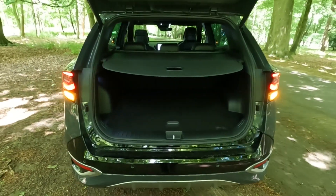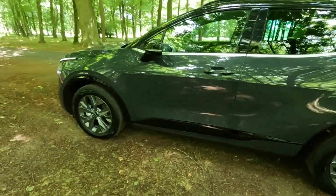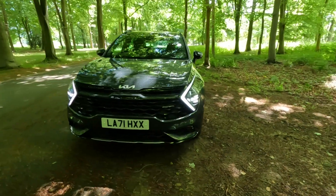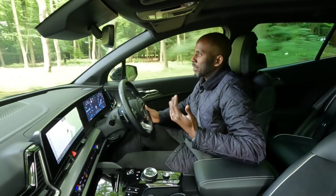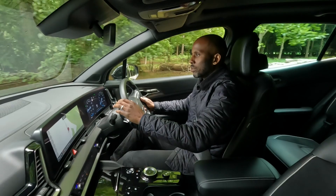It has a top speed of 120 miles per hour. The combined fuel economy is 48.7 miles per gallon, with a CO2 figure of around 132 grams per kilometre. Initially as I pulled off, it's all in battery power.